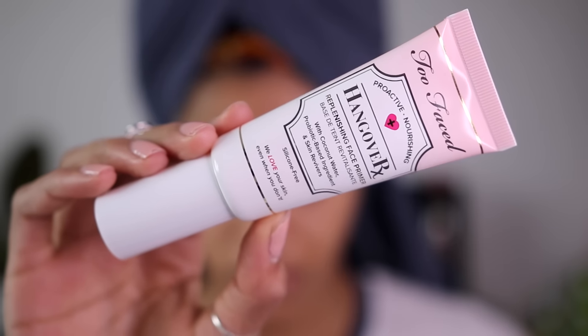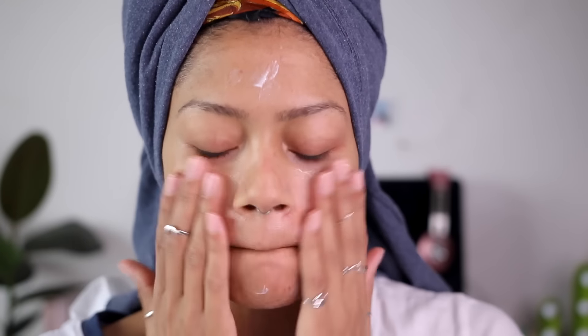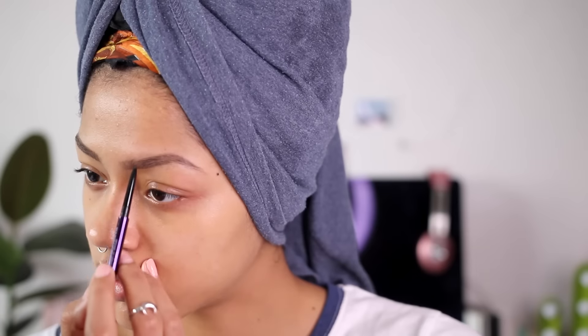The first product I have to show you today is the Too Faced Hangover Replenishing Face Primer. Firstly, how cute is the packaging? I've never had Too Faced products before. This is really nice because it's silicone-free, so it won't clog your pores. It's got coconut water, probiotic-based ingredients, and skin revivers. It feels almost like a moisturizer — super nourishing and moisturizing — smells really good, really lightweight, no weird silicone feeling, but it still blurs imperfections. I love that it comes in a little pump.